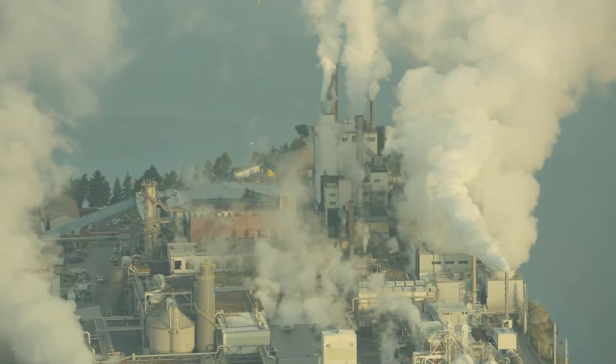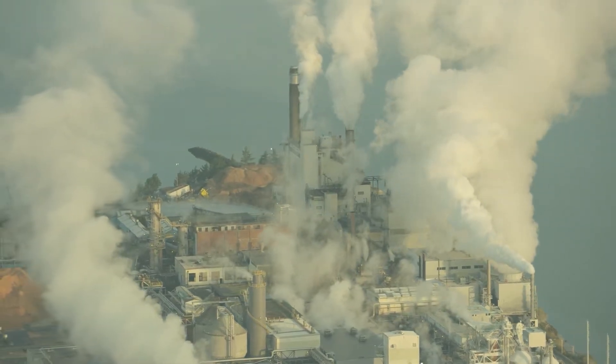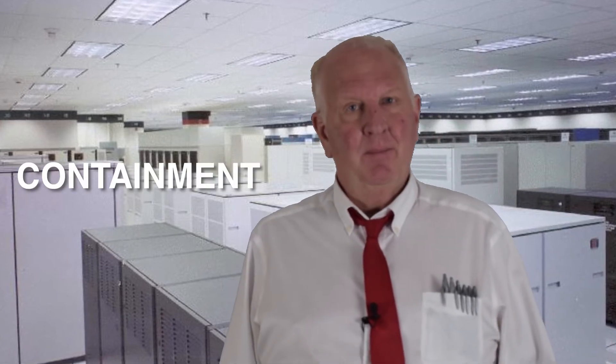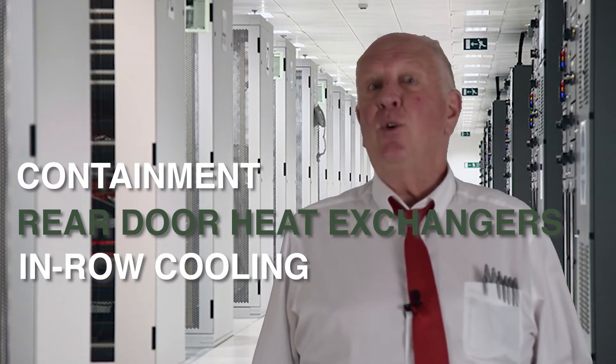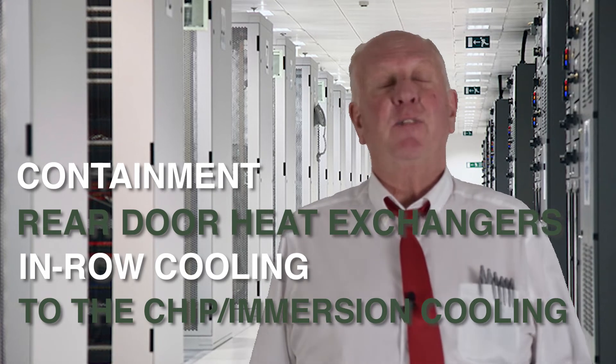Let's discuss some specific thermodynamic activities associated with solving high performance compute. Options encompass containment, rear door heat exchangers, in-row cooling, and immersion or to-the-chip cooling.